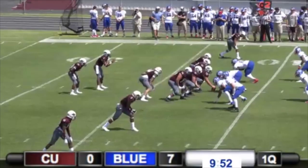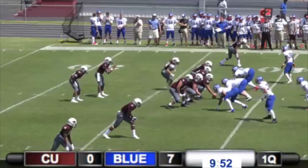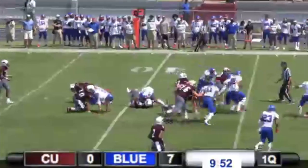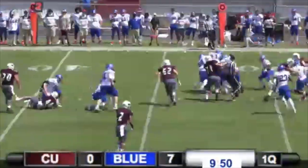Pretty quick there to make the hit. Motion out of Turner from left to right. Give it on the dive, straight up ahead. Nice run.